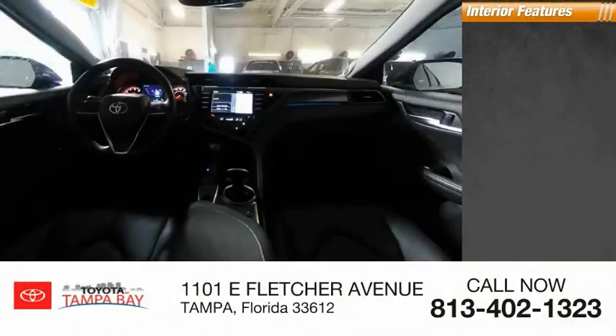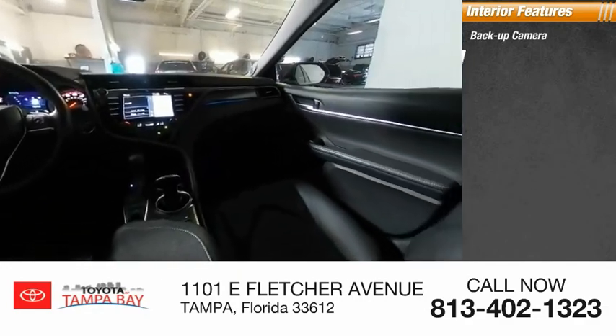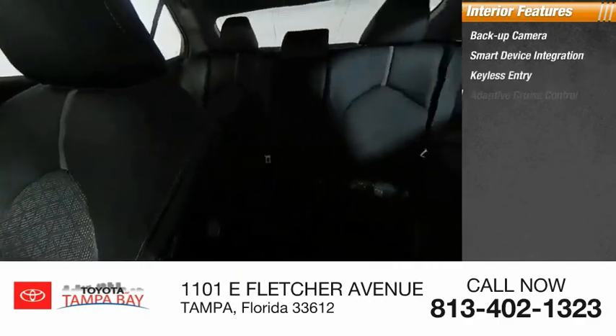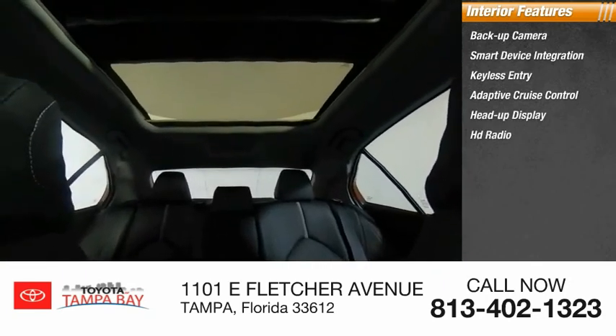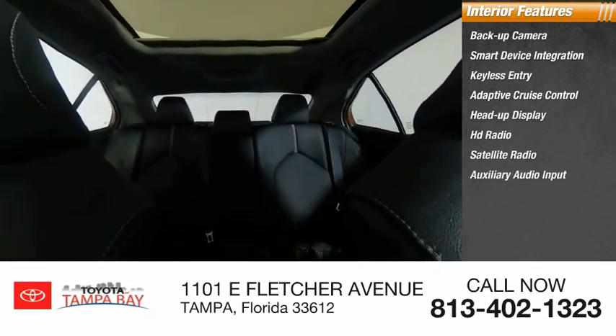Inside you'll find backup camera, smart device integration, keyless entry, adaptive cruise control, heads-up display, HD radio, satellite radio, and auxiliary audio input.